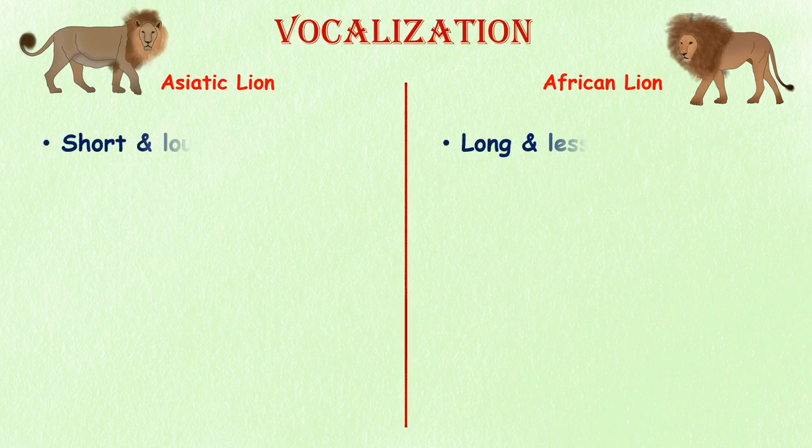Vocalizations. Both the Asiatic lion and the African lion use a range of vocalizations to communicate with each other, but the sounds they make are slightly different. For example, the roar of the Asiatic lion is typically shorter and louder than the roar of the African lion.